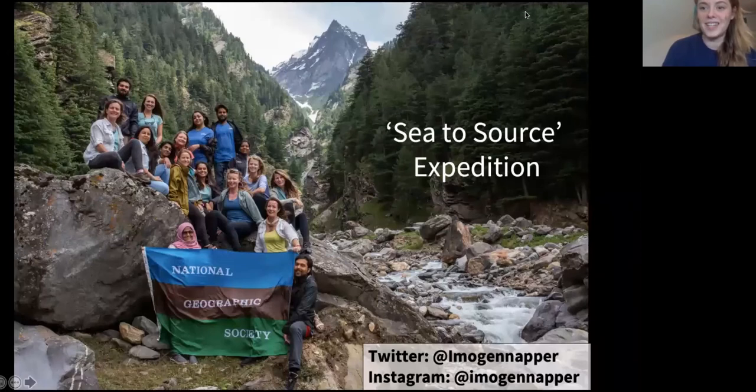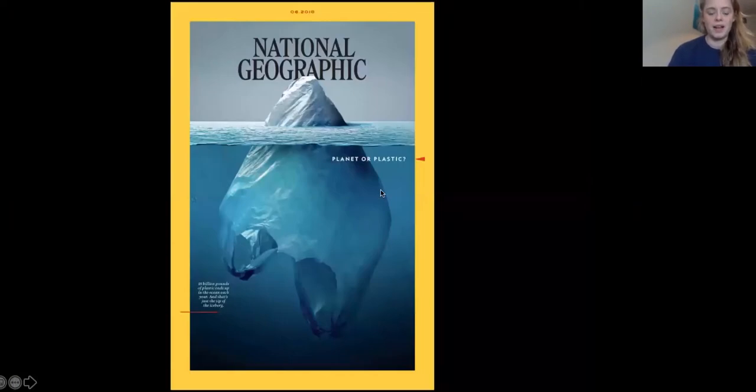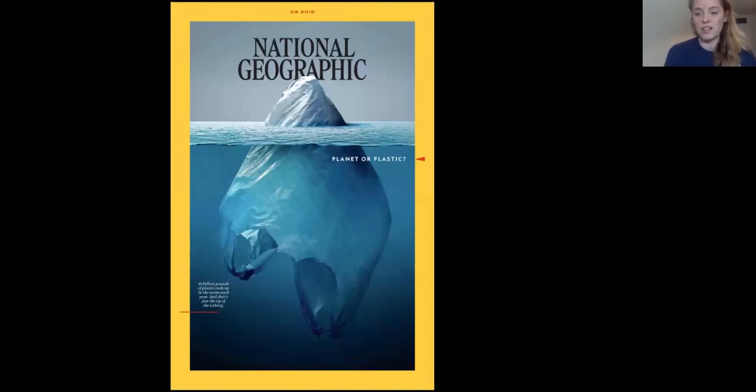I most recently went on the Sea to Source expedition as an expedition scientist, which has always been a huge dream of mine. A little bit of background about me: my whole research looks at the sources of plastic into the marine environment, and I was able to join this wonderful mixed group of people to try and stop that for a major river system. I previously got a grant with National Geographic to look at washing our clothes and different inventions that try to capture the fibres, and then from doing a talk there I met my bosses Heather and Jenna and they invited me to be an expedition scientist.